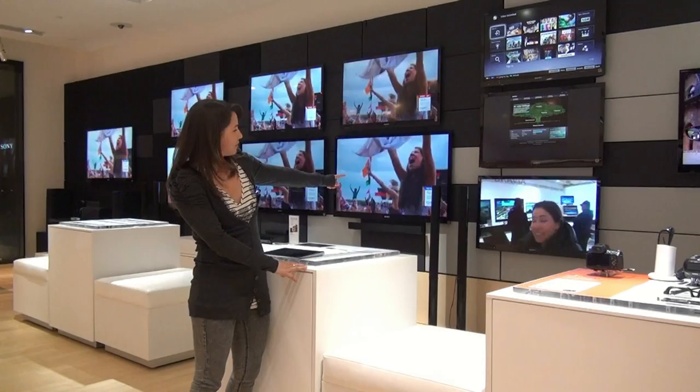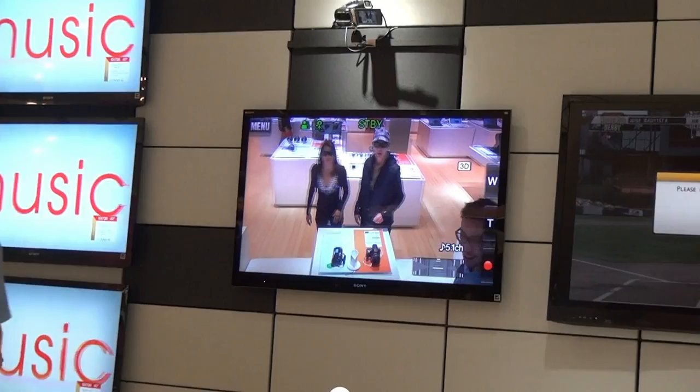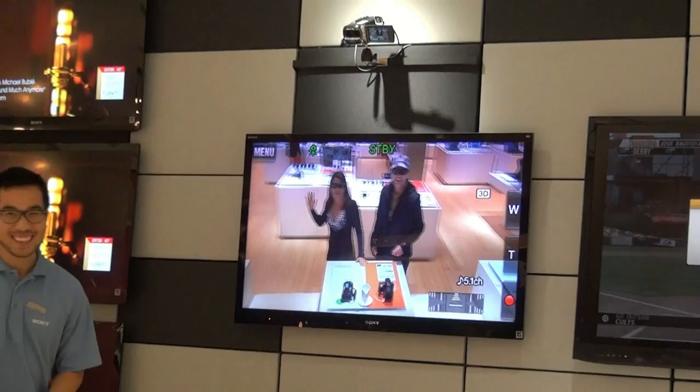And this right here is the latest in 3D technology. We've got a camera going on top. Vincent, give me some 3D effect — high five! One more!